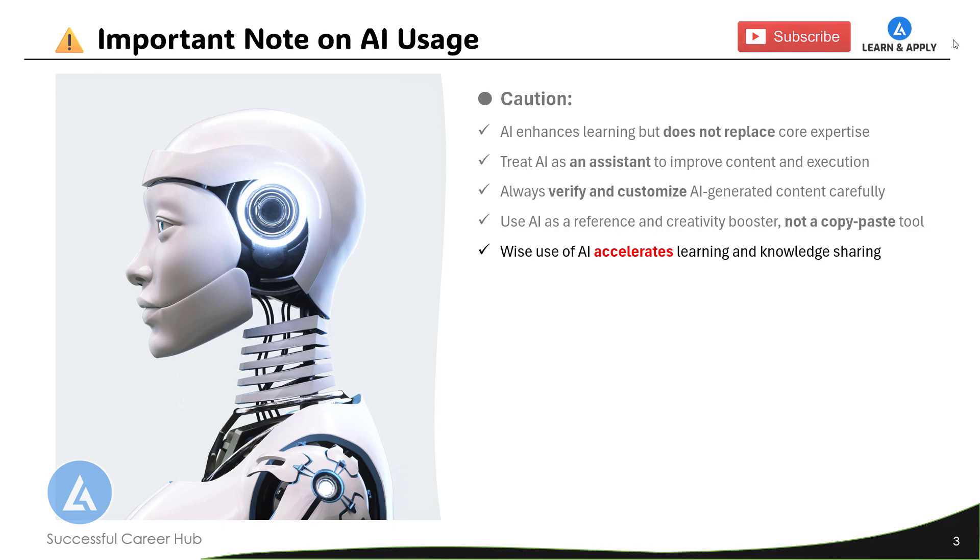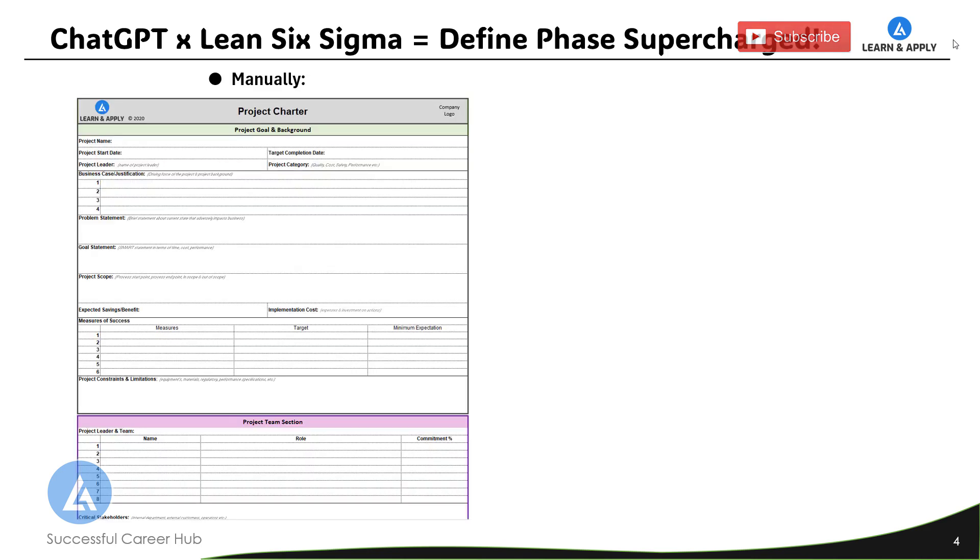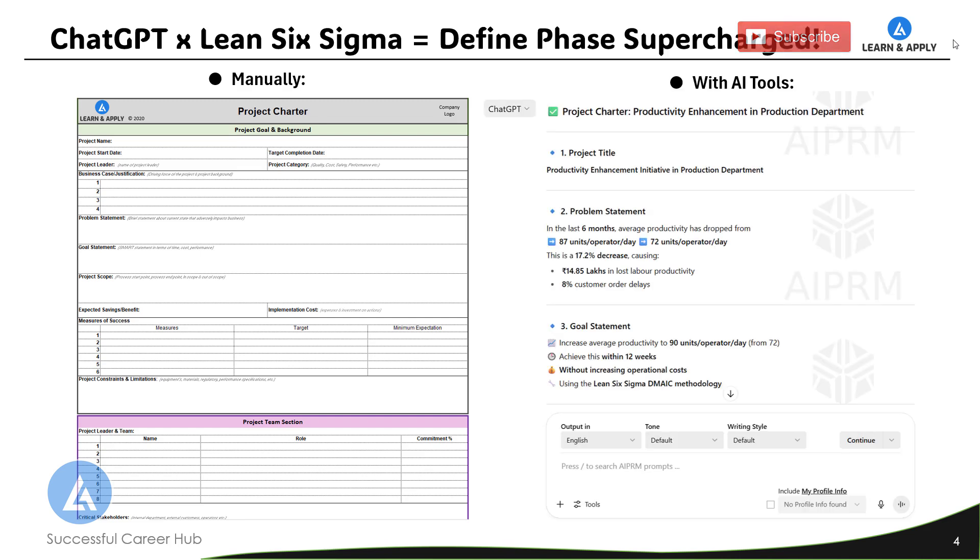With that understanding of the need for integration and the cautions to take, let's talk about the first important AI tool in this series: ChatGPT. In this video, we are specifically going to talk about one of the most important tools from the Define phase of Lean Six Sigma, which is the project charter. If you create this project charter manually, you know there are multiple fields to fill in and you need to focus on grammatical accuracy. With the help of ChatGPT, we can enhance this project charter in a way that significantly reduces our efforts and gives us the most effective outcome in only a few minutes.